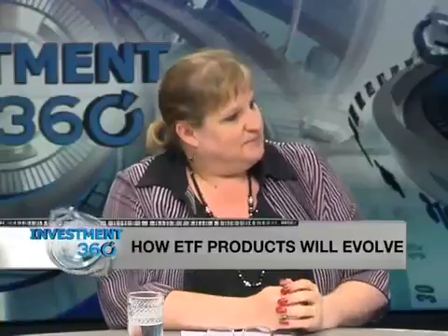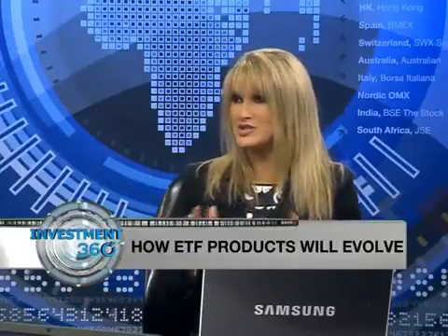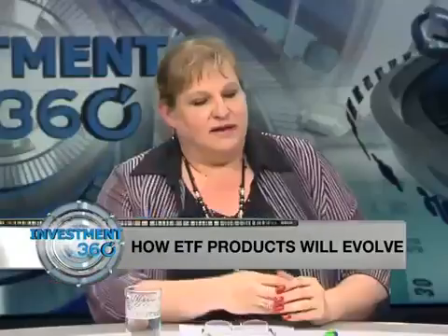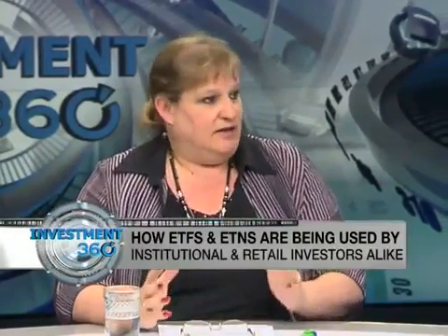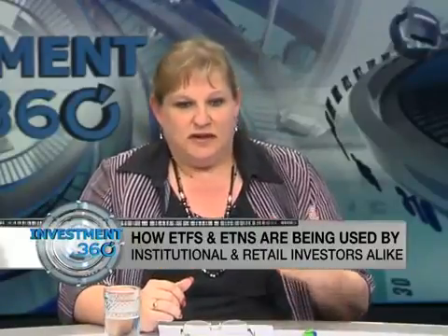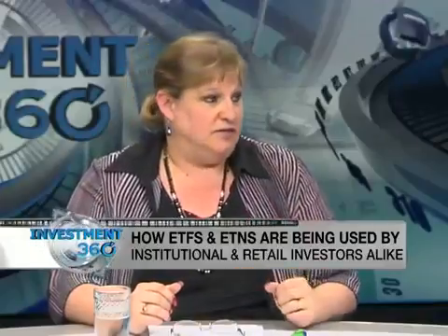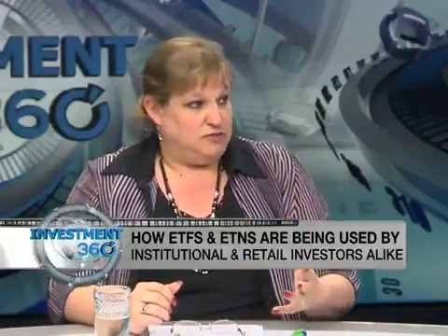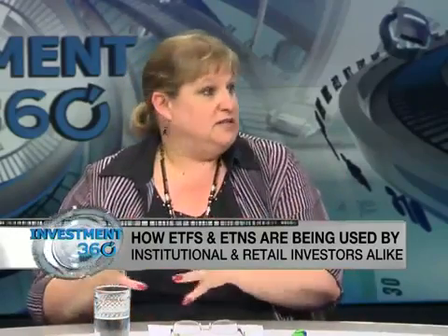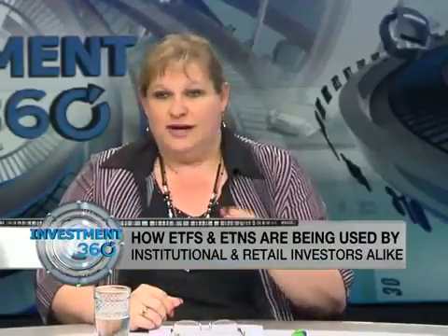In terms of institutional versus retail investor interest: internationally, institutional players are the biggest drivers of growth in ETPs. In South Africa, the experience has been very different — it has been driven mostly by retail investors. This fundamentally comes down to access, because the majority of institutional investors access investments via a linked investment service provider — a LISP platform — or through a segregated mandate directly with the issuer, so there's no need for them to go the direct ETF route.